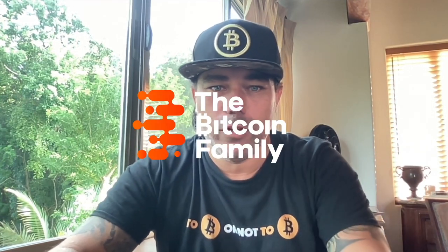Good morning, good afternoon, good evening guys, wherever you are on this beautiful planet, whenever you're watching this YouTube video. Welcome to the Bitcoin Family YouTube channel. For the newcomers, my name is Diddy and I believe in Bitcoin.